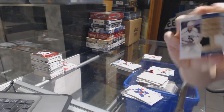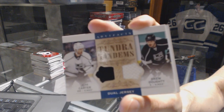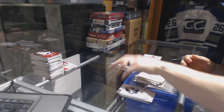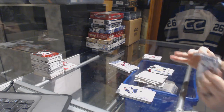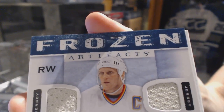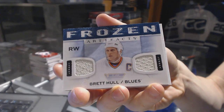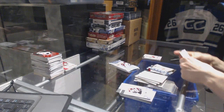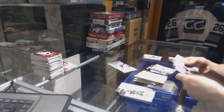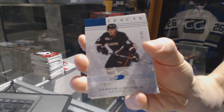Tundra Tandems for the LA Kings, Jeff Carter and Drew Doty. Frozen Artifacts for the St. Louis Blues, Brett Hull. We've got a Blue Parallel, number 85, for the Anaheim Ducks, Hampus Lindholm.